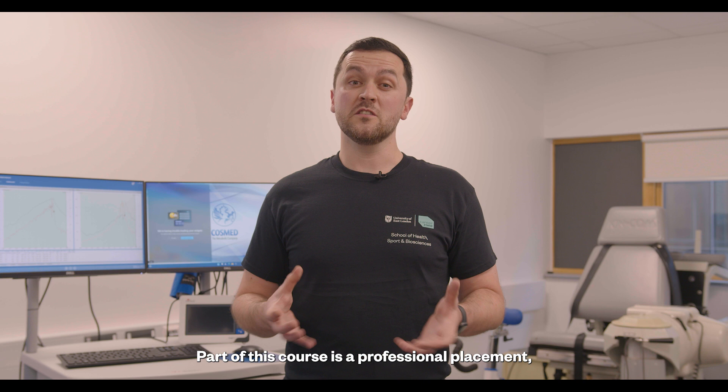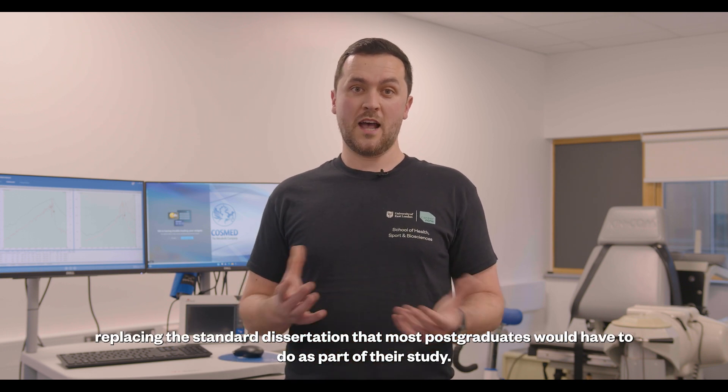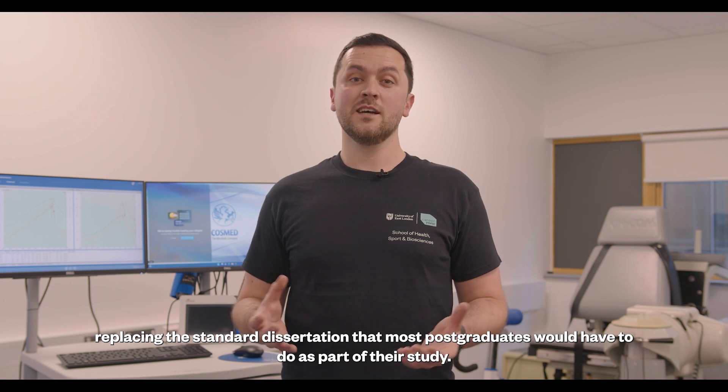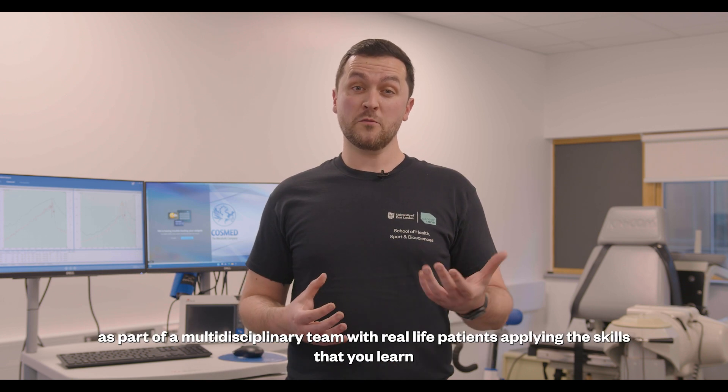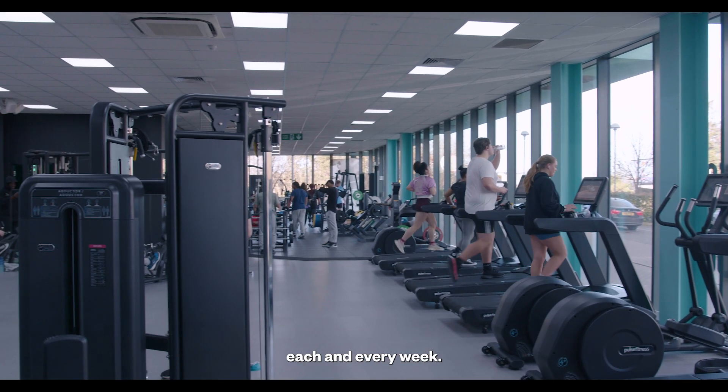Part of this course is a professional placement replacing the standard dissertation that most postgraduates would have to do as part of their study, and during this placement you'll work as part of a multi-disciplinary team with real-life patients applying the skills that you learn each and every week.